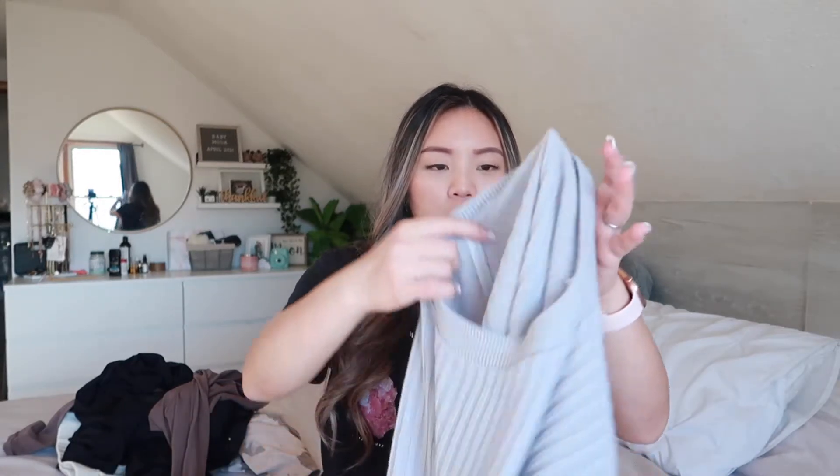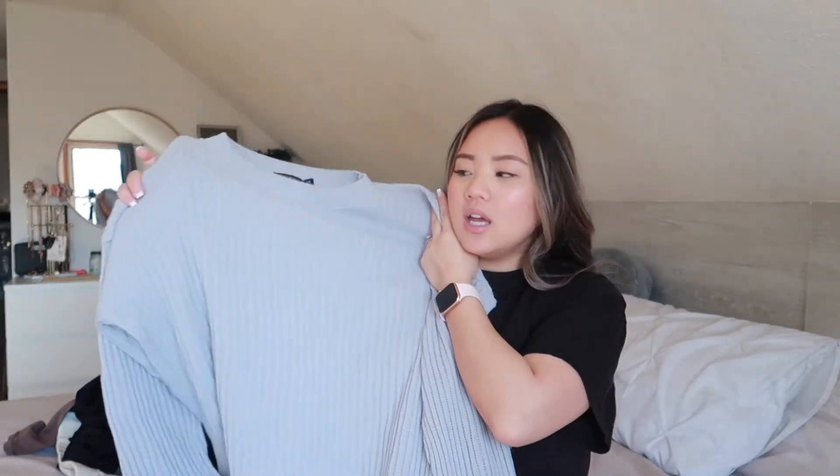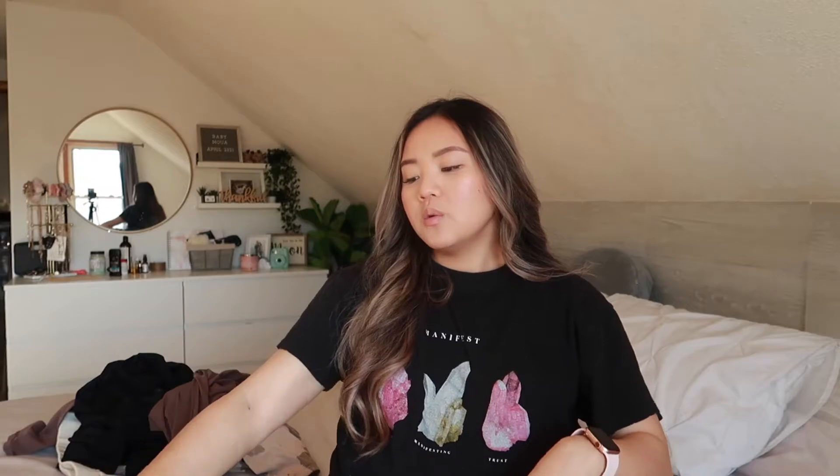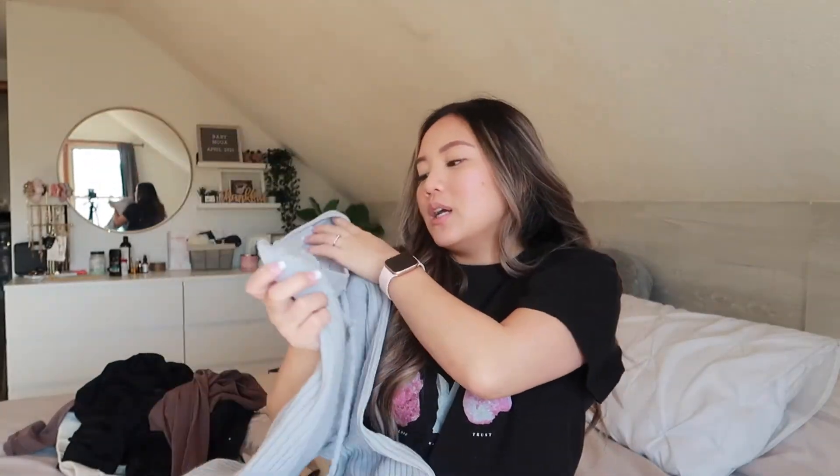A couple more loungewear pieces I've gotten a lot of compliments and questions on are these loungewear sets. I just pulled this from the dirty laundry basket but I wanted to include it in the video — I wore this one yesterday. This is a cozy knitted set from Boohoo. It comes with the knitted sweater top and matching bottoms. I got this in a size medium instead of a small. I probably could have gone with a small, because the ribbed material really stretches out as you wear it throughout the day — but as soon as you wash it, it shrinks right back down. It's still nice because it keeps you super warm and cozy.